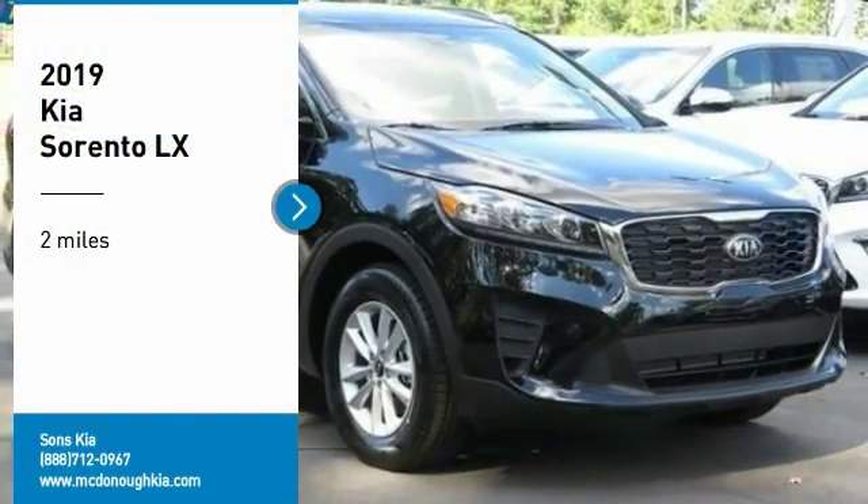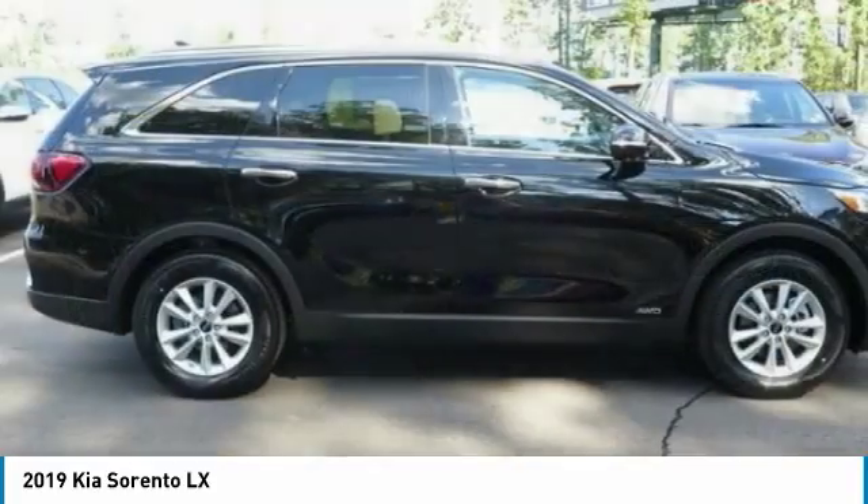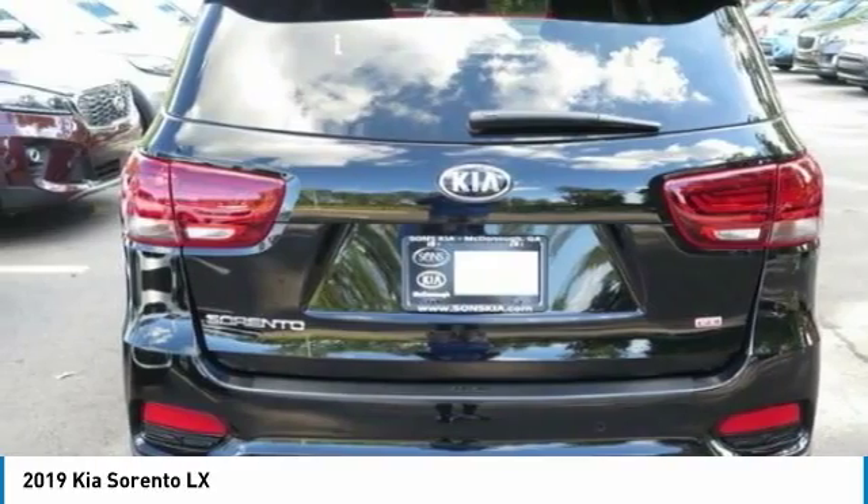We are pleased to show you the 2019 Sorento. The Kia Sorento is a comfortable riding, powerful, compact SUV loaded with impressive standard features.